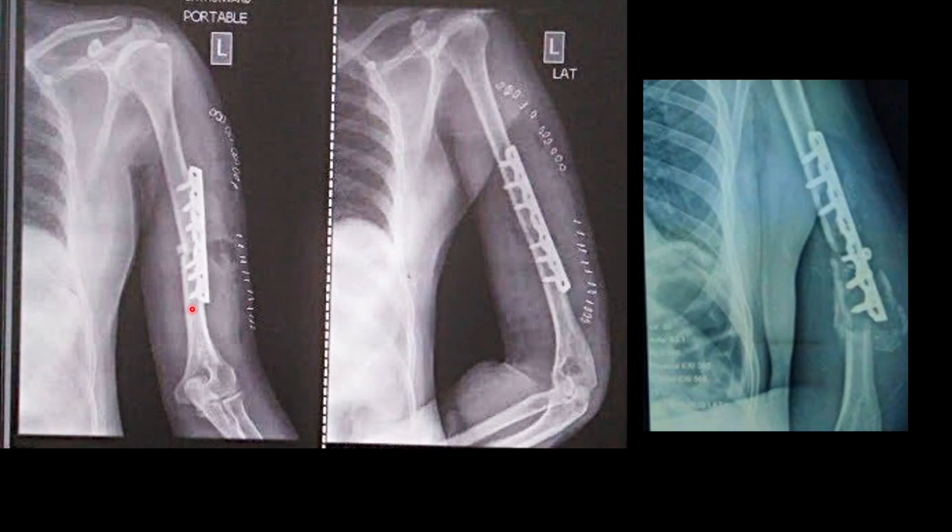Here the surgeon was not able to reduce the fracture anatomically and the construct is too rigid. In such cases when you cannot reduce the fracture anatomically, you can use a longer plate and avoid placing screws in the fracture zone so that some micromotion happens, resulting in callus formation. The plate with long length and proximal and distal fixation will prevent early failure. You see callus formation has occurred here but it has failed to unite — because the construct is too rigid. Whenever an anatomical reduction is not possible, go for a longer plate with no screws near the fracture site. I hope that clarifies the doubt about primary union. If you have any queries, put them in the comments. Thank you.